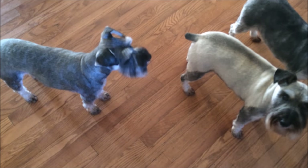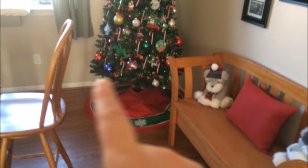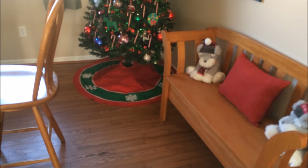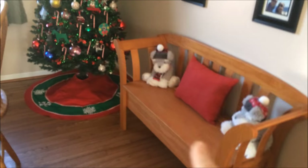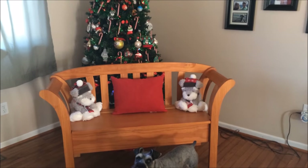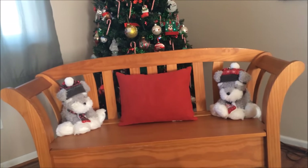I was thinking about moving my bench in front of the Christmas tree — moving my dining room table over, putting my bench in front of the Christmas tree and sitting them all on the bench. That would be lovely — sitting them all on the bench in front of the Christmas tree. Let's see how that looks; let me move stuff around.